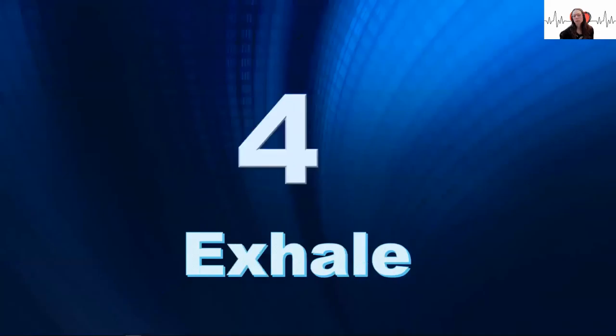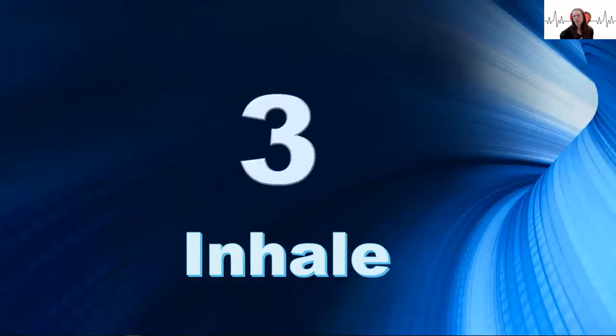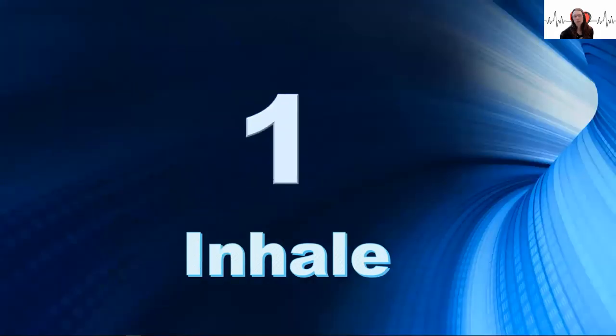Take one last slow, deep breath and imagine the vagus nerve innervating the SA node to lower heart rate.